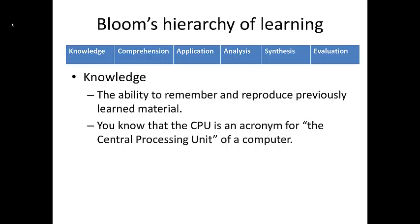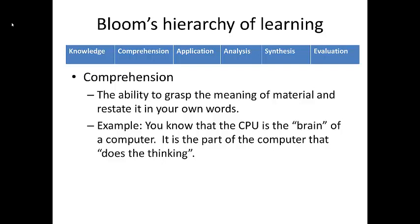Comprehension is the next step up in the hierarchy. We define comprehension as the ability to grasp material and restate it in your own words. For example, sticking with our computer hardware analogy, you might know that the CPU is the brain of the computer — it's the part that does the thinking. Your textbook may not have used these exact words, but this might be how you would explain the CPU to a friend or classmate.